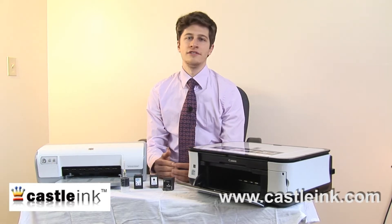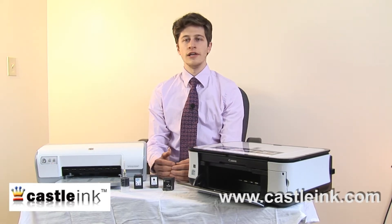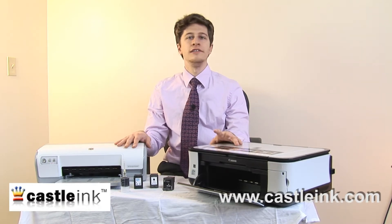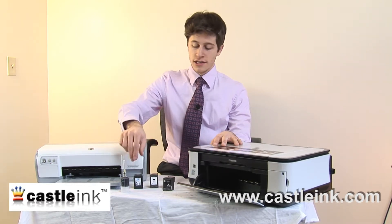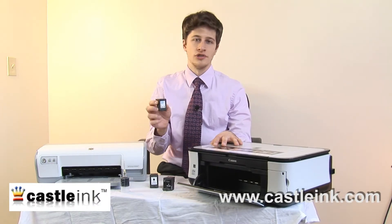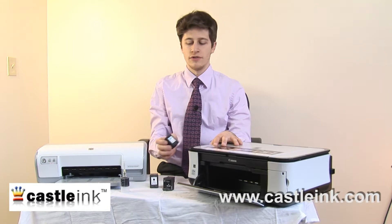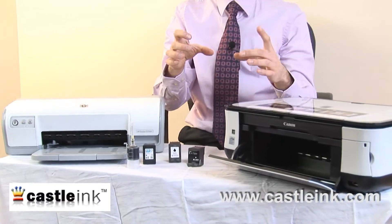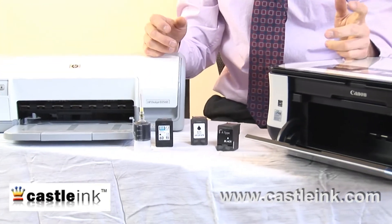Let's talk about a brief history of inkjet cartridges. Inkjet cartridges for inkjet printers like these date back to about 1970. There's basically nothing that resembles these cartridges in those original 1970 ink cartridges, which were very costly, very low resolution, had very large print heads, and were very unreliable.